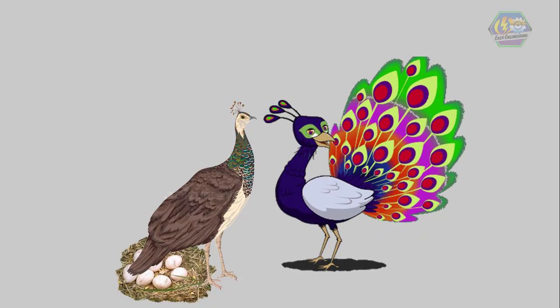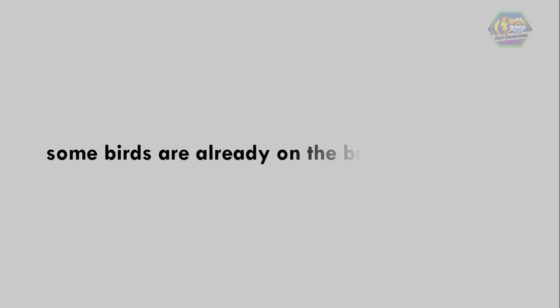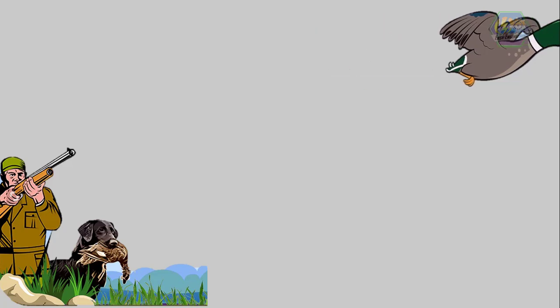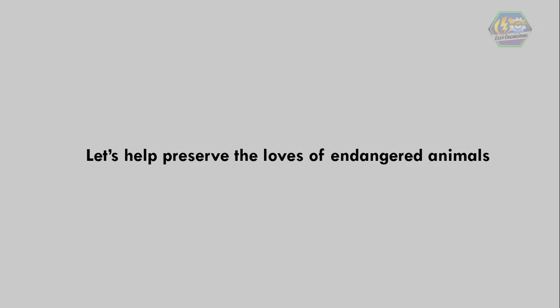This restarts the life cycle of birds. However, some birds are already on the brink of extinction because of what humans have done to them, like hunting them for their uniqueness. Let's help preserve the lives of endangered animals, as they will be lost forever if they become extinct.